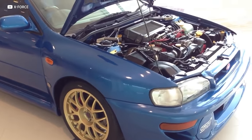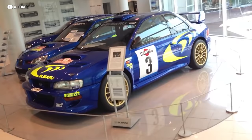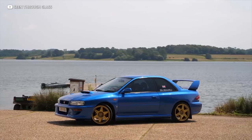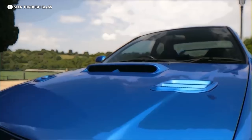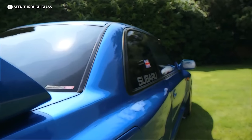The Impreza that makes our list is Imprezive, because it comes straight from WRC and started a relationship with the man named Colin McRae. It's called the 22B, and boy, oh boy, is it incredible. The 22B STI was built to celebrate Subaru's 40th anniversary, as well as its third consecutive World Rally Championship, and features beautiful 17-inch BBS gold painted wheels.